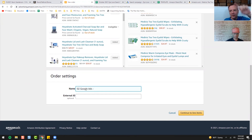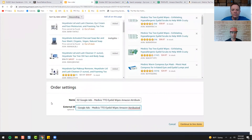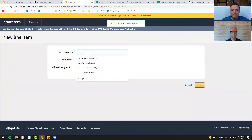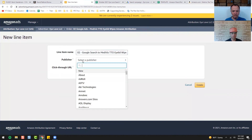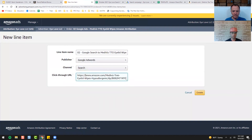Basically you're saying to Amazon: even though they're clicking here, I want to get attribution for any of these — which is a little workaround to get the 10%. So if they end up buying one of your other products, you still get the 10%. I like to name it the exact same as what I did in Google — easier to track. For line item name: 'Google Search to Mediviz.' Select publisher, type in Google AdWords, Search, enter your URL right there, hit Create, and this will create the attribution link for you — takes about 10 seconds.